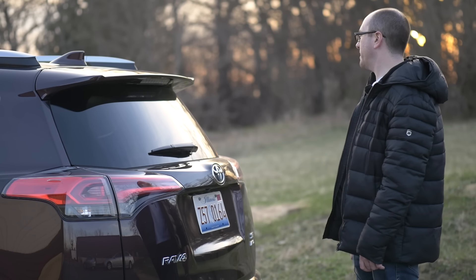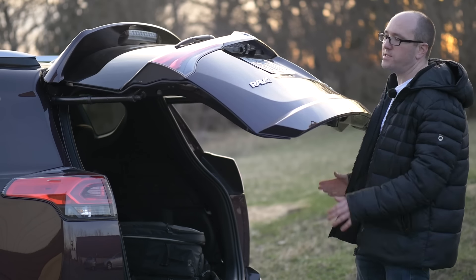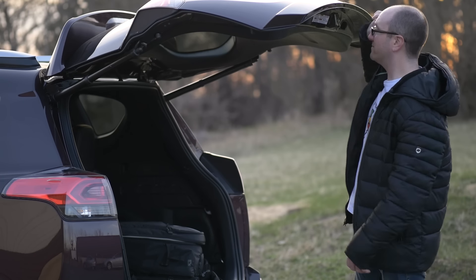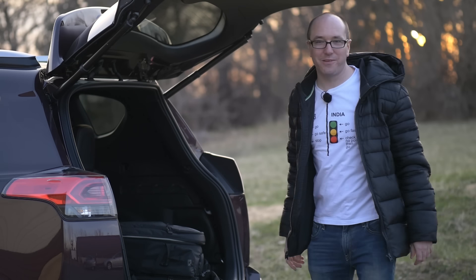Now, like most electronic liftgates, and I complain about this all the time, it just feels like it takes forever to open. I just want to push it up myself, and then if you do that it just stops dead in its tracks, of course, and then you have to kind of force it up the rest of the way.